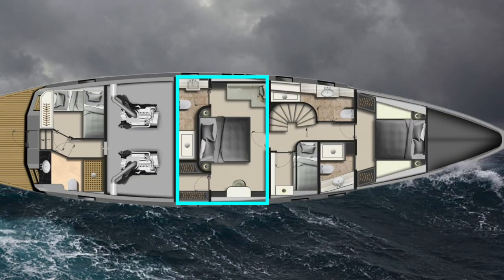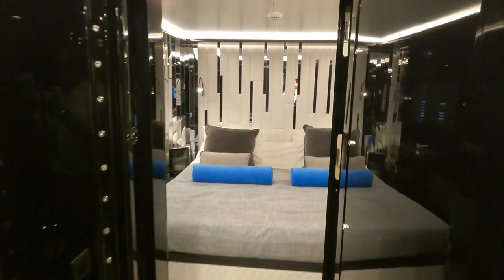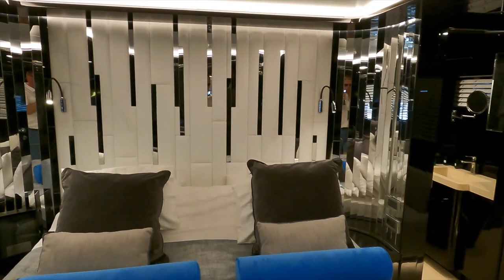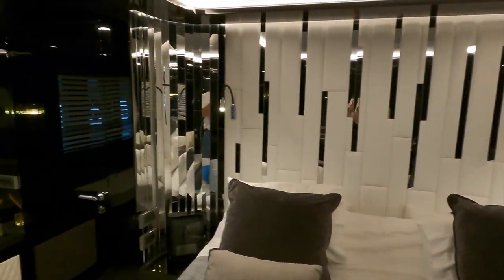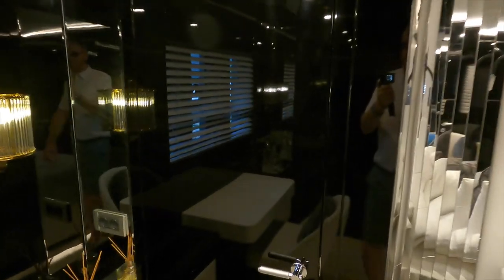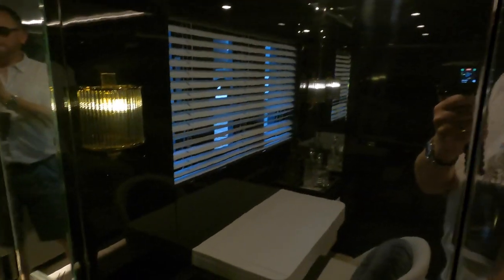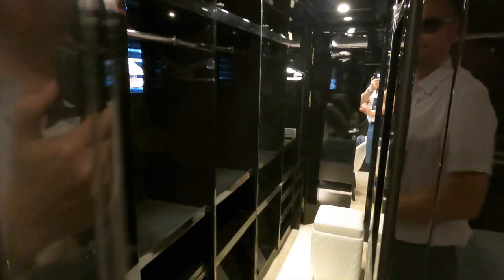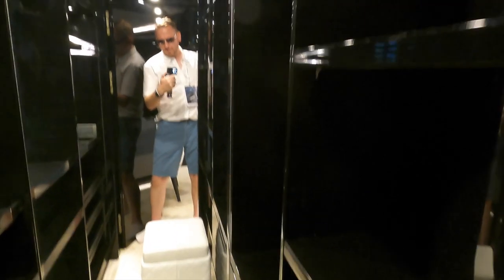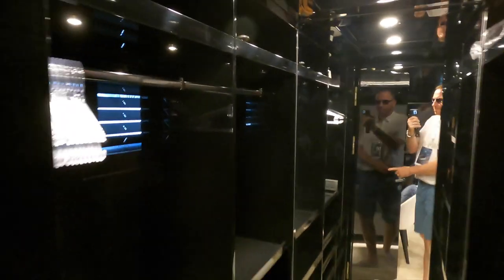Let us have a look in the full-beam master cabin. The midship location of the full-beam master means that, out of all the accommodation, it will be the least affected by pitch and rolling. To the port side of the large bed, we find a big walk-in wardrobe that has lots of storage space and, of course, a large mirror. As someone who is used to travelling the world with just a backpack, I would personally find it hard to fill this much storage space.